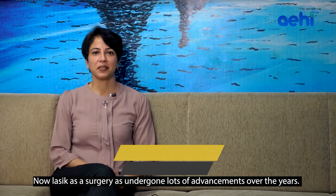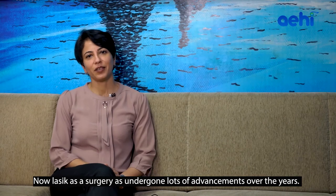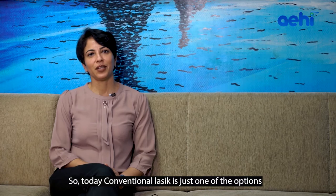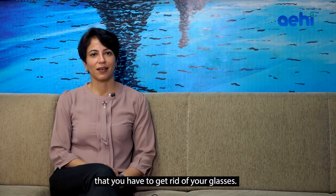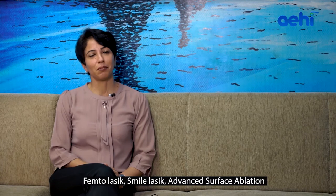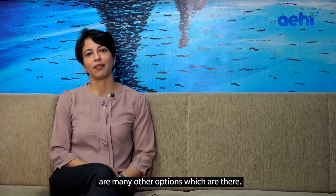LASIK as a surgery has undergone a lot of advancements over the years. Today, conventional LASIK is just one of the options that you have to get rid of your glasses. Femto LASIK, smile LASIK, and advanced surface ablation are many other options which are there.